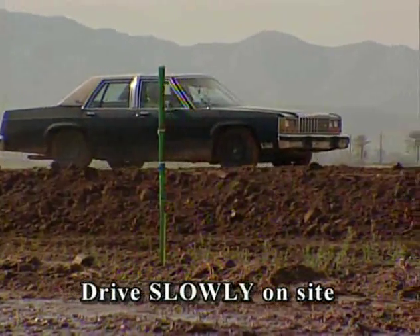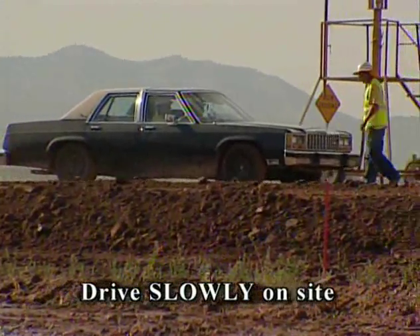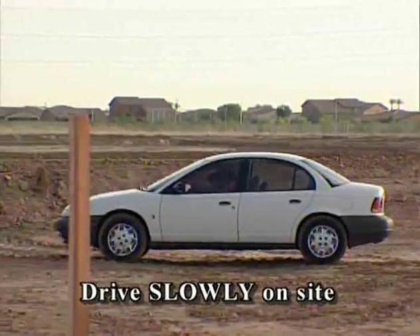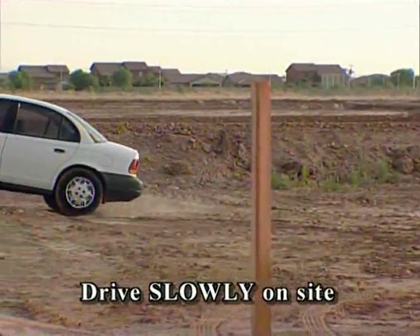As you're driving around the site, remember to drive slowly and look behind you. If you can see that your vehicle is kicking up a lot of dust, slow down — it will really make a difference.